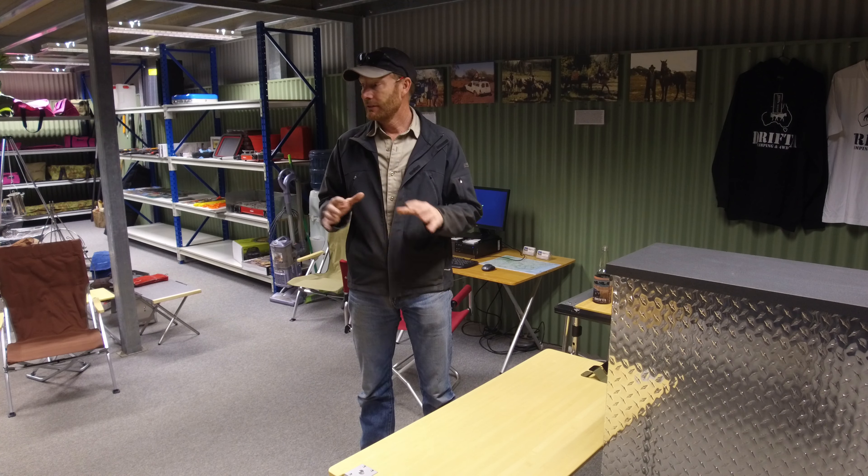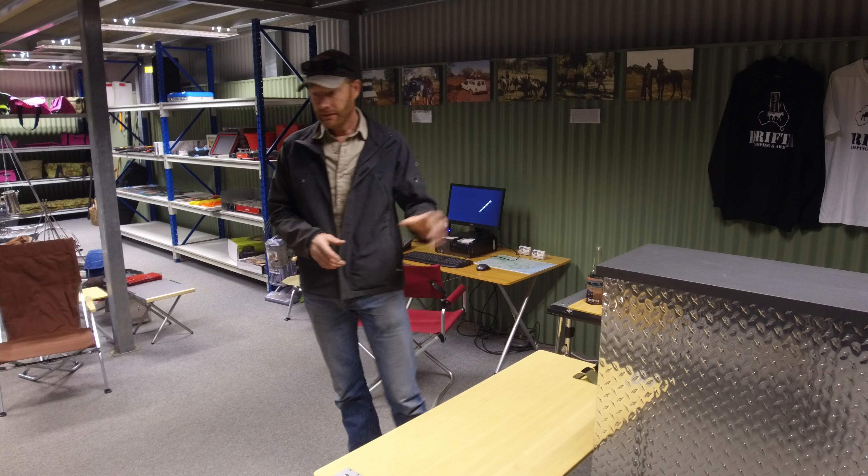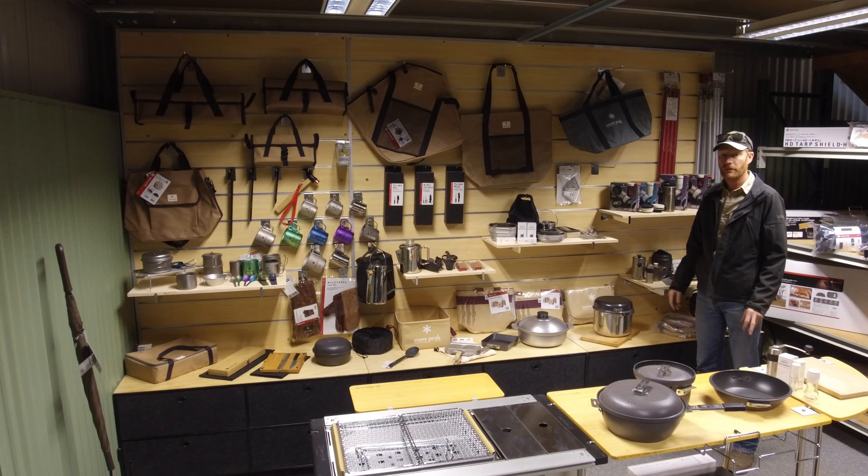We've got a big new showroom we're building soon, so we're trying to make it a little bit nicer — got a nice counter bench. We've done a new display here and Jake organised all this. It's just sort of shop-front stuff which is a big improvement on what we had.